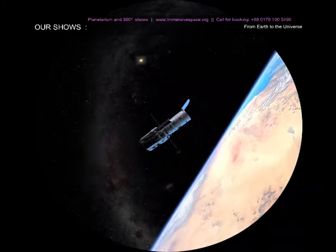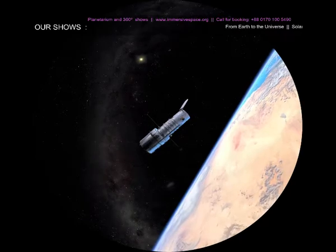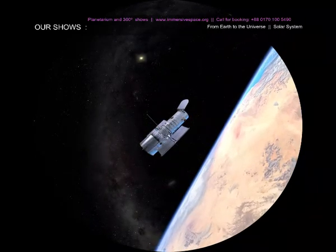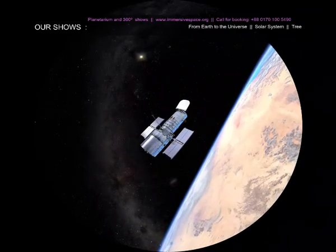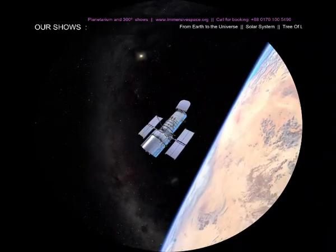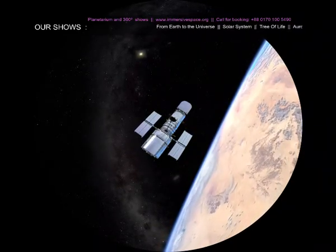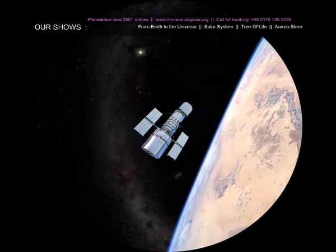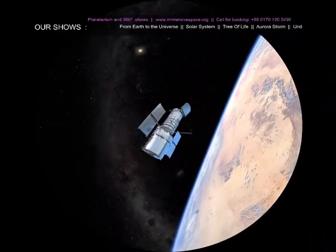This is the Hubble Space Telescope, one of the most famous spacecraft ever launched. For over 20 years, it has played an integral role in our search to understand more about the universe. However, when Hubble first launched in 1990, it quickly became apparent that the new telescope had a problem.